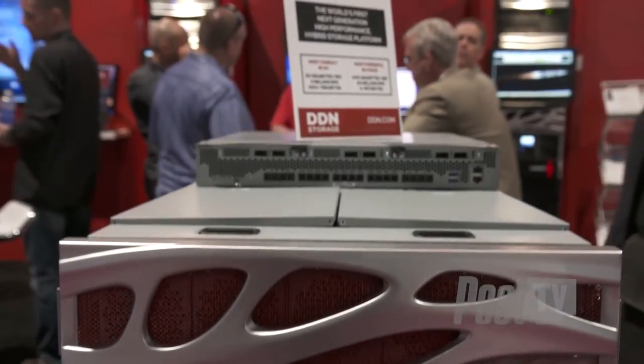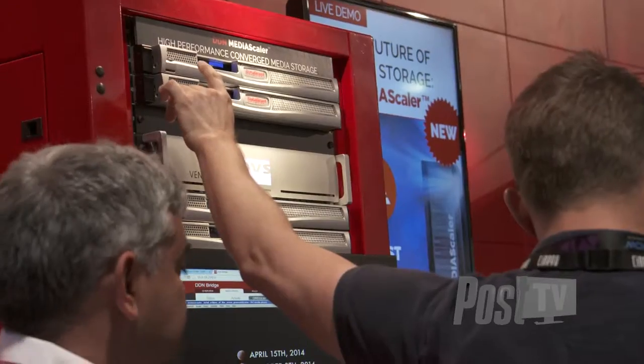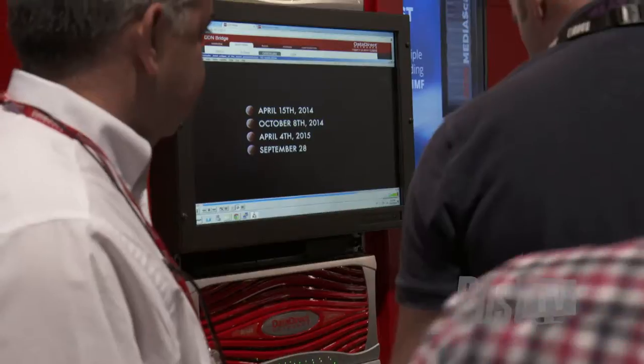The DDN MediaScaler is a brand new product for scale-out storage in the media industry. For people who are looking at how they're going to move eventually over to 4K and 8K workloads, and want to implement a solution today that integrates high-performance storage, cloud, and scale-out file workloads — and eventually migrate to higher performance, higher resolution formats — MediaScaler is a plug-and-play turnkey solution.